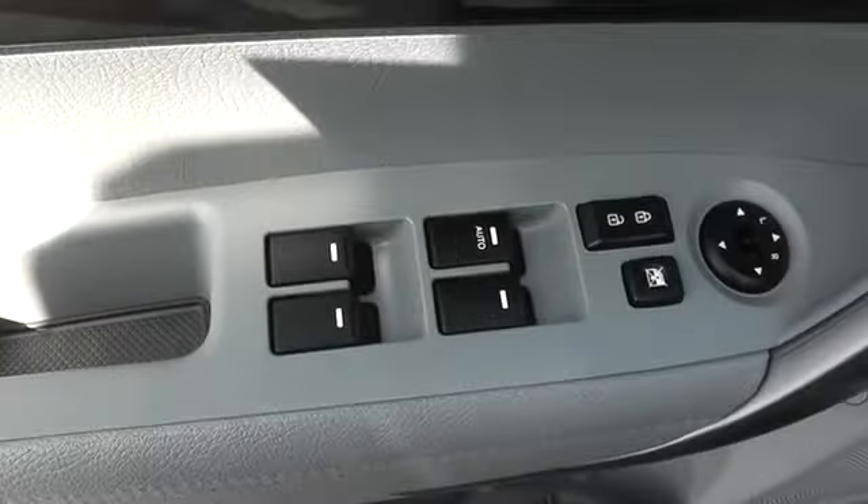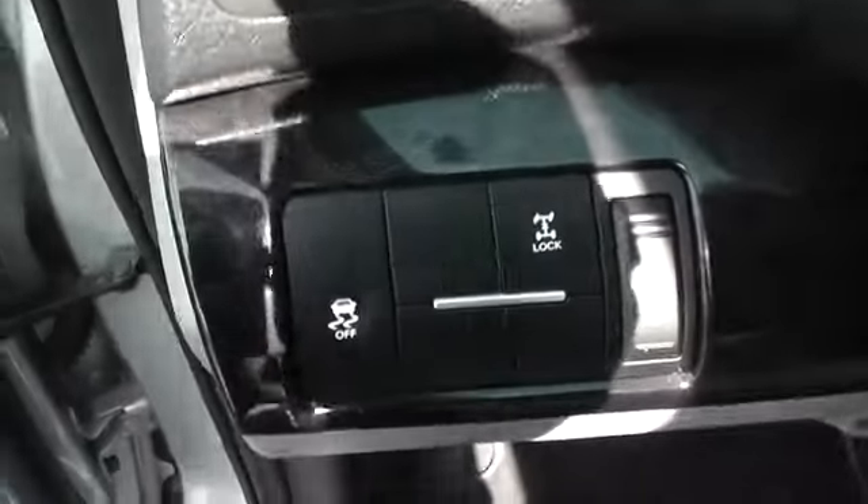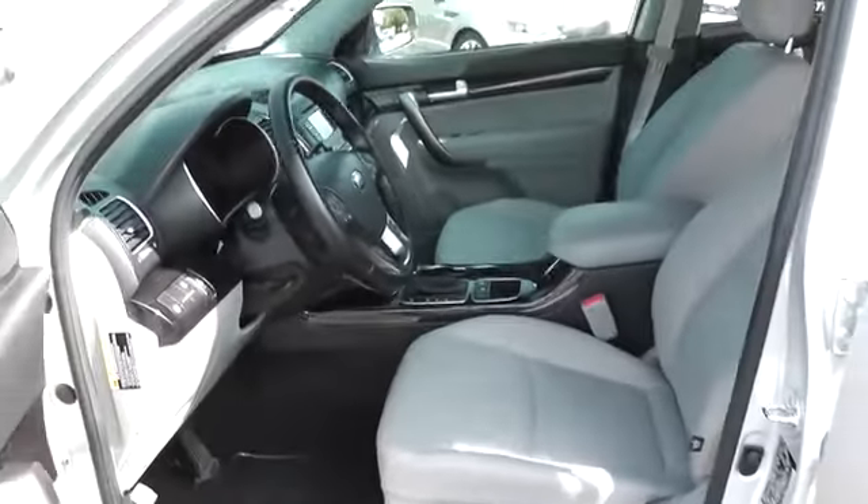Power windows, CD player, MP3 player, power door locks, passenger airbag, satellite radio.